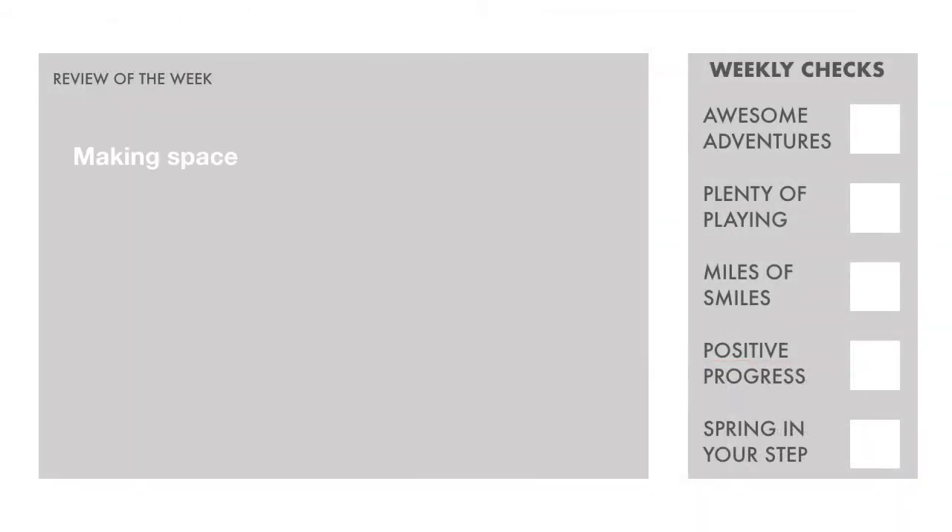Making space in the home for play, grounded living and creative working is a game changer for indoor movement. Rugs, floor cushions and low tables make getting down to the ground and up again a regular part of everyday life. These are big mindset changes and go totally against modern conventional thinking, but can make a world of difference to our movement potential.